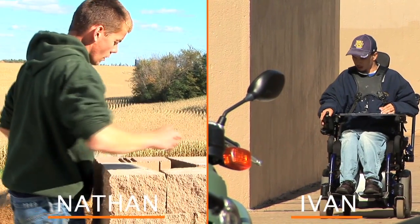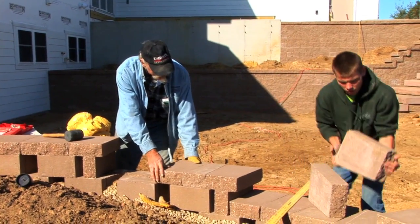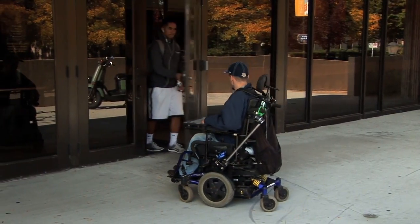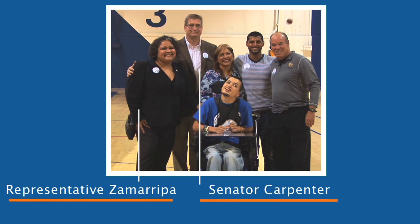Nathan and Ivan are going to help me show you how easy it is to host a visit. Nathan works at Henderson's Landscaping. Ivan works at the Marquette University Rec Center. Nathan and Ivan invited both of their legislators. Let's take a look.